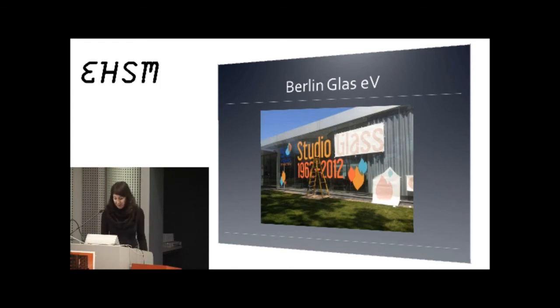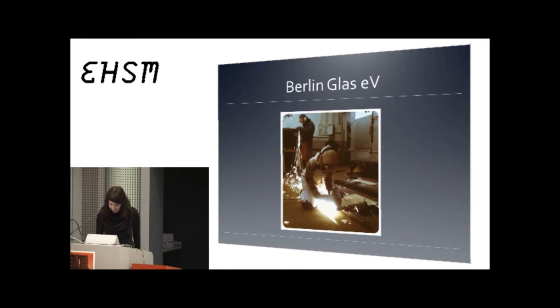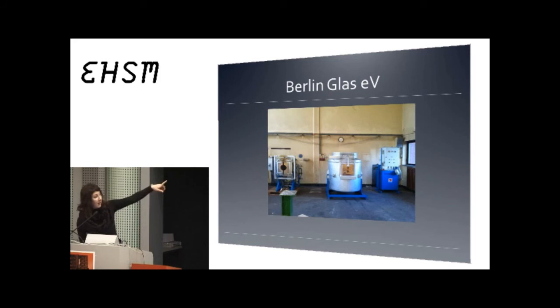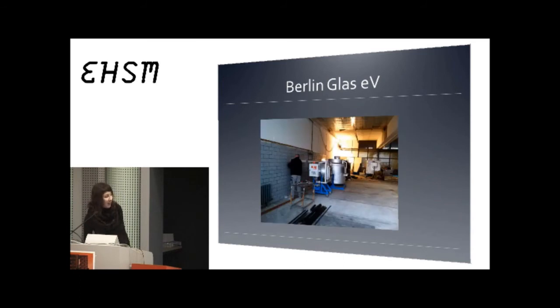Last year, around November, I started ordering the equipment from Italy and we started setting up the electricity and doing everything by hand. The only machines we actually bought were the glass melting furnace — a 180 kilo glass melting furnace. The piece on the left of it is called a glory hole, which is a reheating station and a product of the Studio Glass movement. When you're working with glass, you have to keep it at a temperature of 900 degrees, and the glory hole helps you do that, but the furnace is burning at 1,200. We bought the glory hole and the furnace from Italy, and everything else we found on the street or asked for donations.